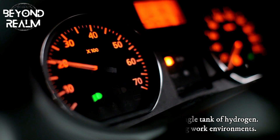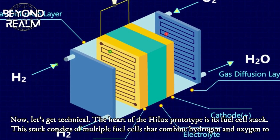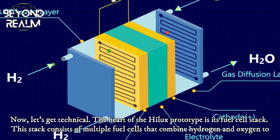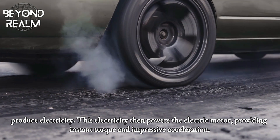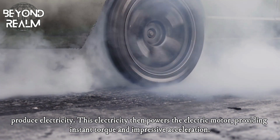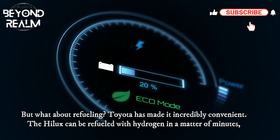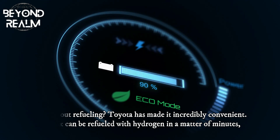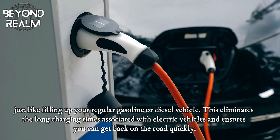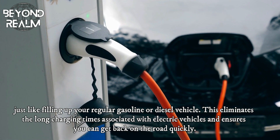Now, let's get technical. The heart of the Hilux prototype is its fuel cell stack. This stack consists of multiple fuel cells that combine hydrogen and oxygen to produce electricity. This electricity then powers the electric motor, providing instant torque and impressive acceleration. The Hilux can be refueled with hydrogen in a matter of minutes, just like filling up your regular gasoline or diesel vehicle. This eliminates the long charging times associated with electric vehicles and ensures you can get back on the road quickly.